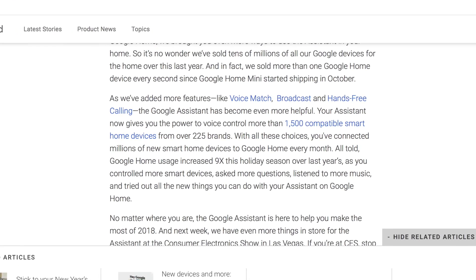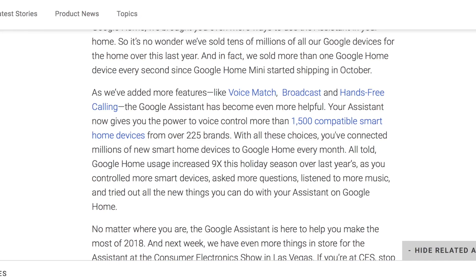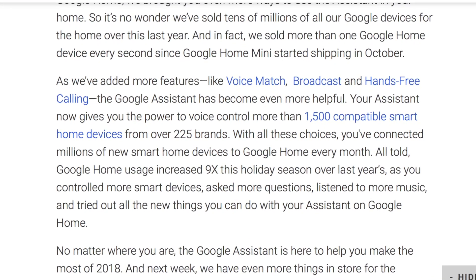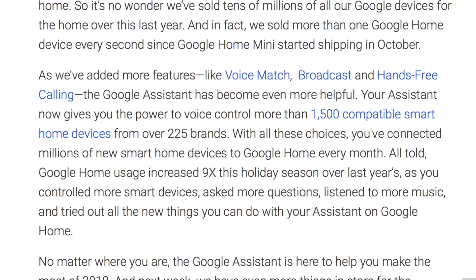With our smart homes being filled with more and more devices from different companies, they've also become more complex — from lights to switches to garage door openers and thermostats. Google has been working with a lot of these companies over the past year to make sure their products are integrated within the Google ecosystem.